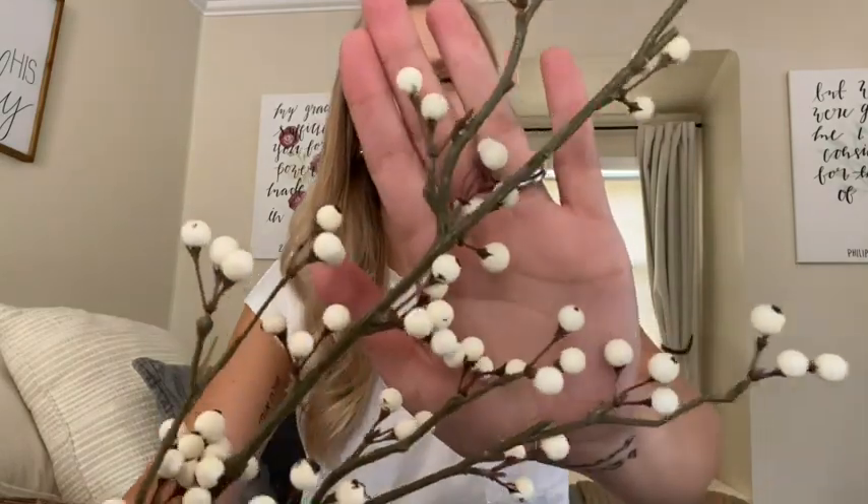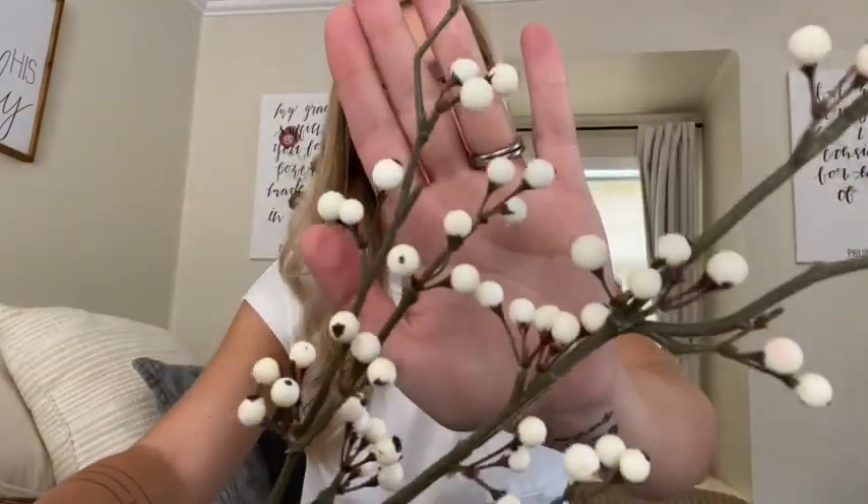You could put them in a wreath or a floral arrangement, or just add them to a mantle and it would look really pretty and cozy. The next thing I got at the same time, earlier this summer, were these white berries. They're supposed to look like berries and I really liked these too because they're really simple and white and they can go with anything any time of year. They were also 40% off, so about $1.50 a piece.